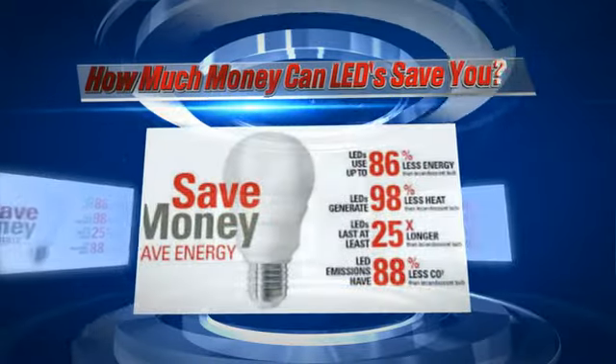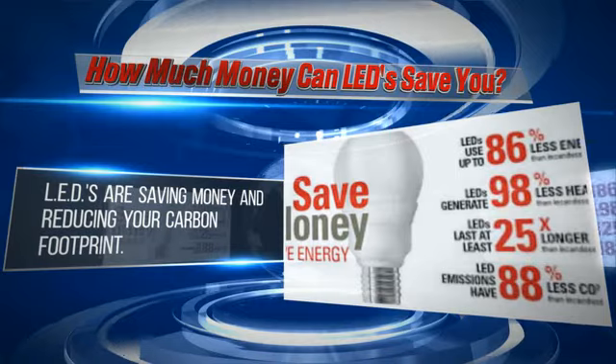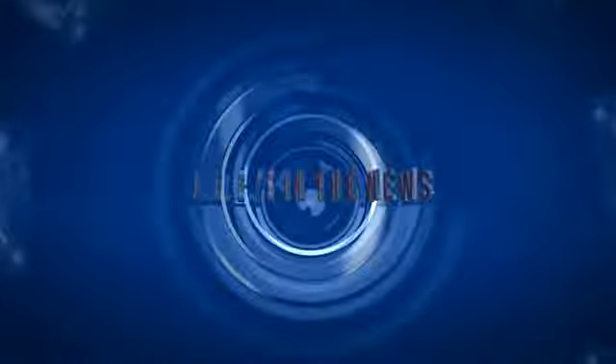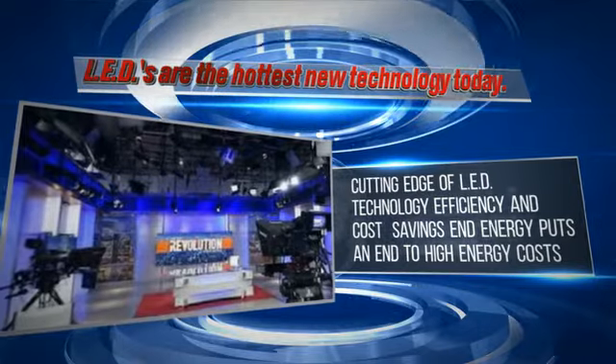Running an incandescent bulb 5 hours a day for 2 years will cost $32, while running an LED will only cost $12. LED technology's efficiency and lower costs puts an end to high energy costs.